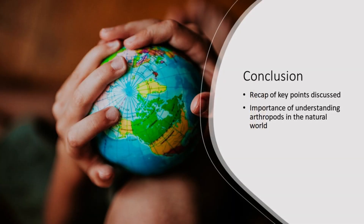Conclusion: phylum Arthropoda encompasses an incredible array of species, each with unique adaptations and ecological roles. Understanding arthropods is essential for biodiversity conservation, ecosystem management, and sustainable agriculture. Let's marvel at the remarkable diversity of arthropods, appreciating their contributions to the natural world and human society. Thank you for exploring the captivating world of arthropods with us today.